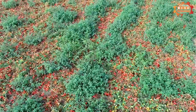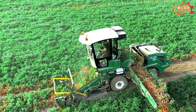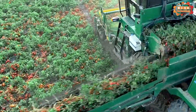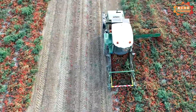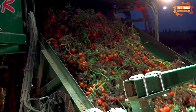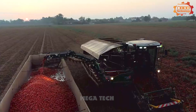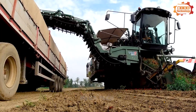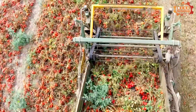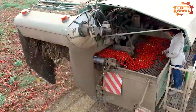MTS Sandy THR850 is a professional tomato harvester, manufactured by the Italian company MTS Sandy. The machine is designed to harvest tomatoes in large fields, giving high yield and good quality. The MTS Sandy THR850 can harvest up to 85 tonnes of tomato per hour. It is equipped with a modern selection system that helps eliminate damaged or substandard tomatoes, ensuring the best quality of harvested tomatoes.